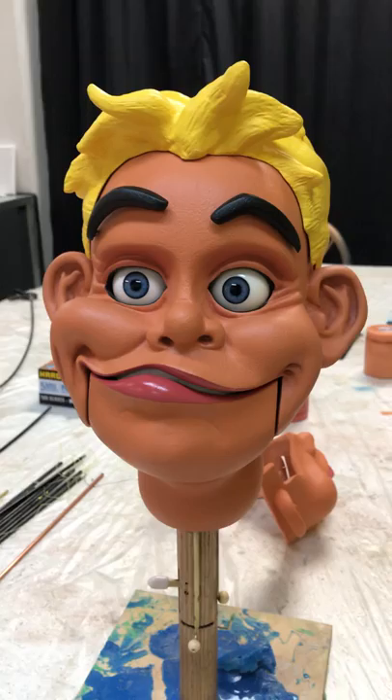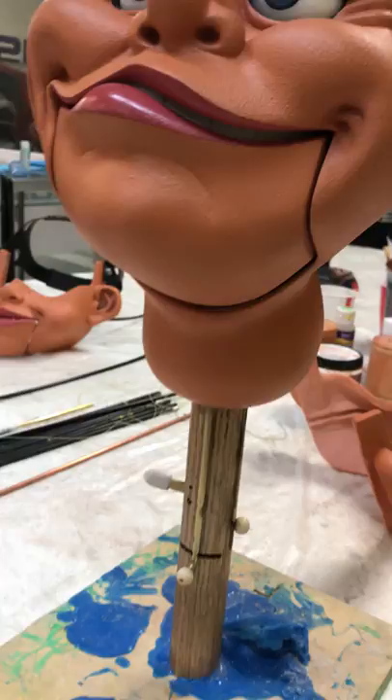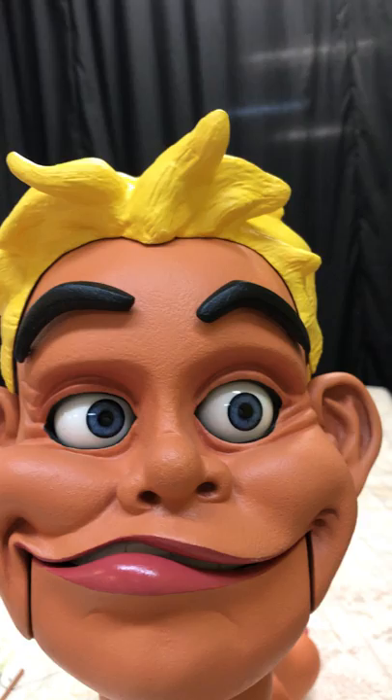This is one of my coolest and most favorite ventriloquist dummies I've built, and I'm super happy with how it's turned out.